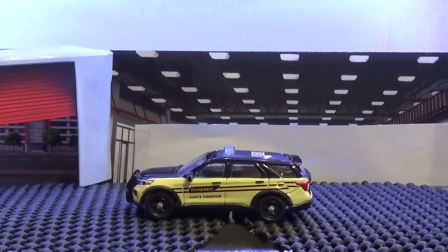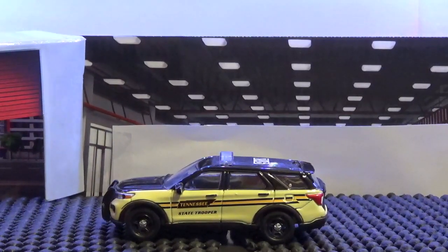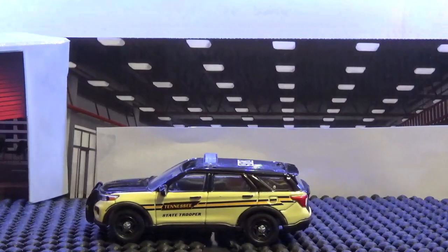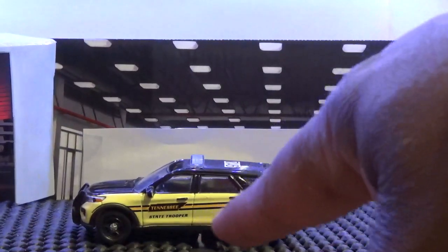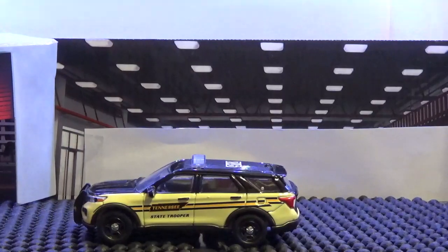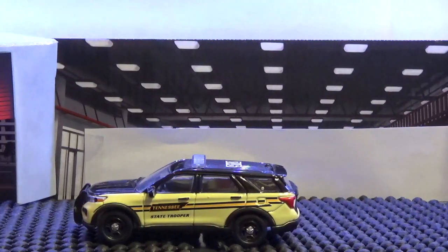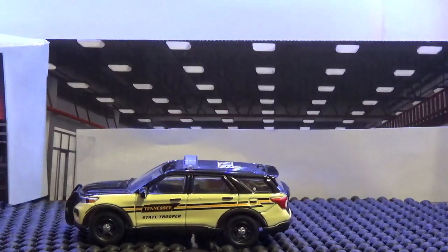This one here is the Tennessee Highway Patrol Police Interceptor Utility — a Green Light casting that we purchased. You can see how they shifted the stripe up a little bit to get above the wheel well and give it an angled look, because of the way the vehicle's contoured on the doors. It has a two-tone color, a light bar, and a push bar on the front — nicely done with an outstanding wheel base.